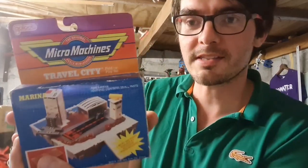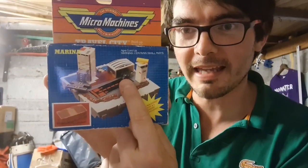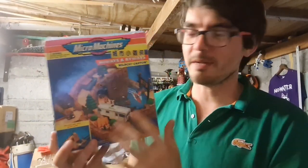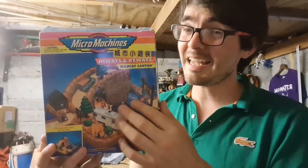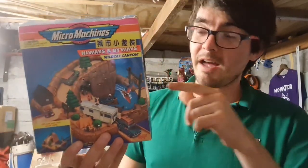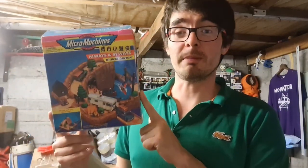I found some old school Micro Machines sets. The first one is called the Travel City — not 100% complete, I'm missing a little black airplane, which is a shame. Cost a pound; I'd have paid that just for the box. The set alone goes for about 10 or 11 pounds plus postage on eBay. The second one is an absolute beauty — Highways and Byways Wildcat Canyon. Love those retro colours. A couple of pieces missing, but there's one on eBay with the box listed for 60 pounds complete. I'm going to try for 40 pounds — I'll do a bit more research, but for a pound I was always picking that up.